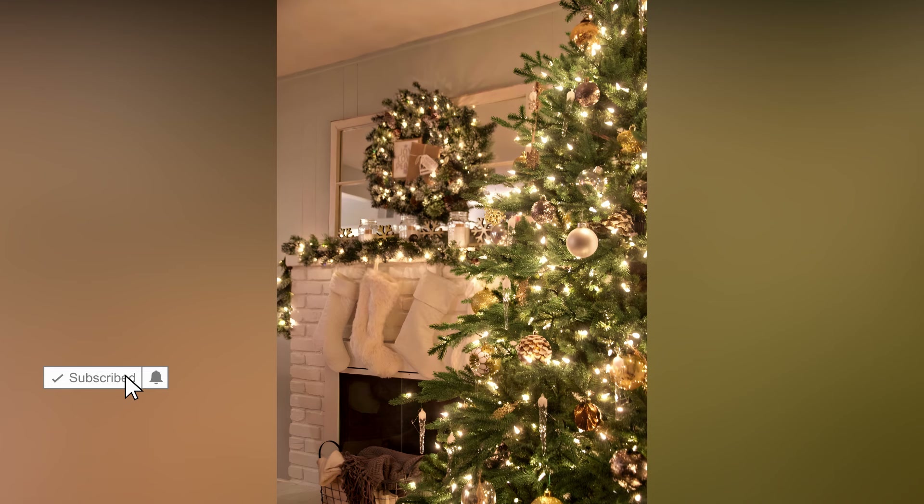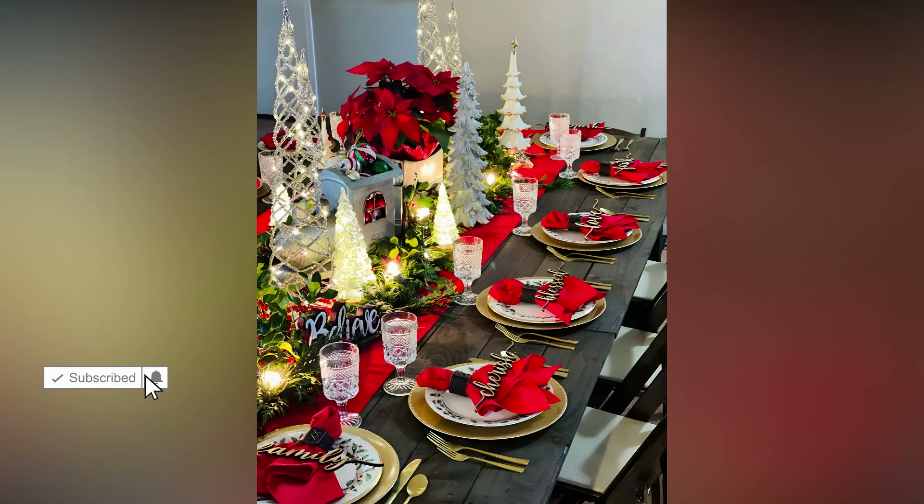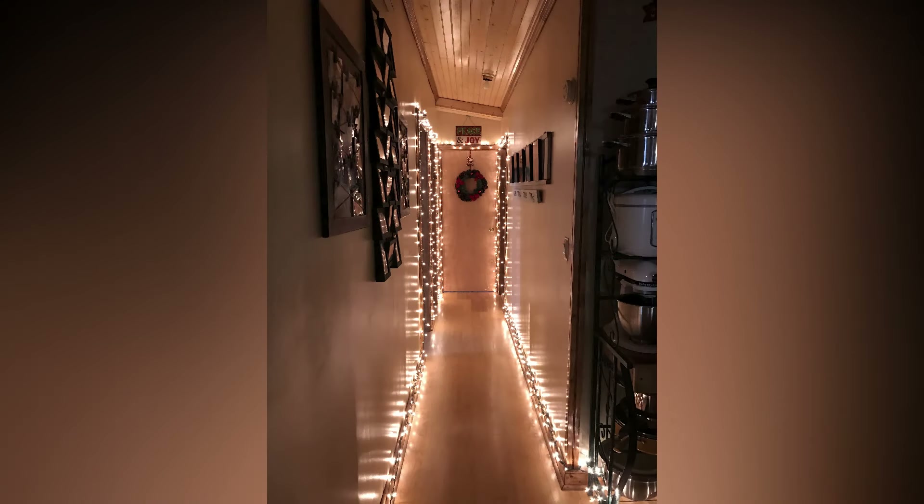In the end, Christmas lights aren't just decorations. They're about creating an atmosphere, sparking joy, and bringing a little magic into the everyday. Whether it's the twinkle of lights on a cold winter's night or the way they make a room feel warm and inviting, they have a way of brightening up the season in more ways than one.